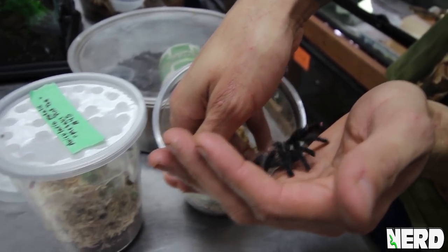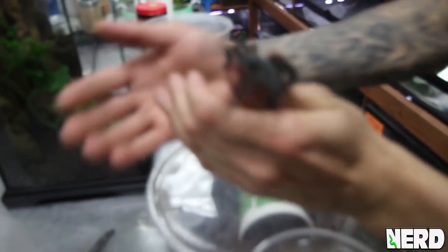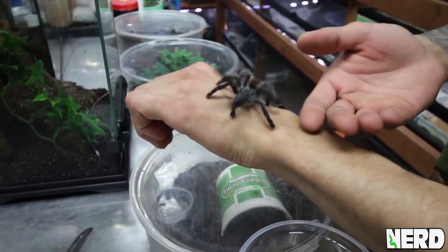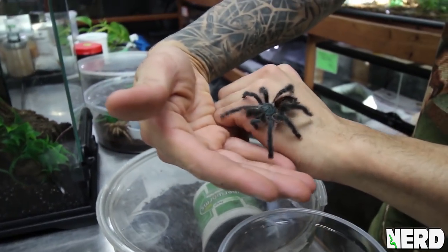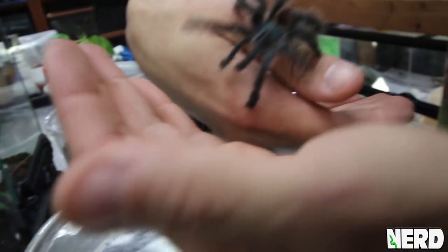Pink toe tarantulas live up in the canopy of the rainforest and can be found in South America. You can see this one — a little quick, but not really inclined to bite. They will sometimes jump. You can see why they're called pink toe tarantulas if you look at the end of those legs right there.